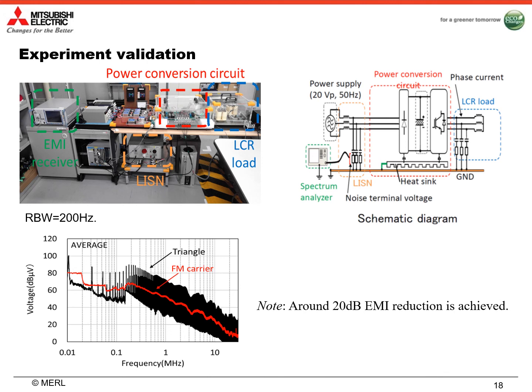We compute the total harmonic distortion of different carriers using the bottom equation. From the figure, we can observe that our proposed non-linear frequency modulation triangle carrier achieved the best THD value, which is 4.8%. Here is our experiment setup for validation. We use an EMI receiver to measure the EMI of a power conversion circuit with LCR load. In the top right figure, we show the schematic diagram of the circuit. In the bottom figure, we show the measured EMI with two different carriers. When we use triangle carrier, we can observe spikes of carrier harmonics. When we use frequency modulation carrier, we can suppress the EMI level by 20 dB.